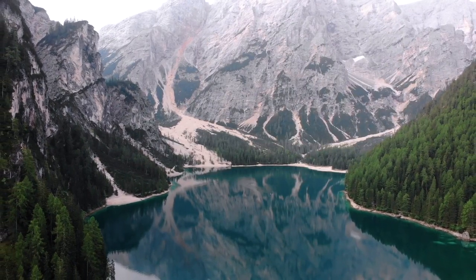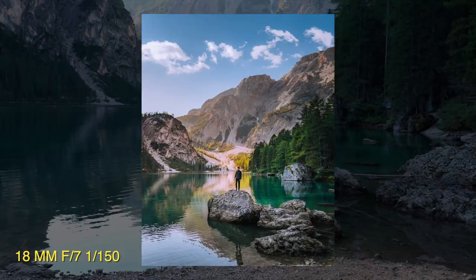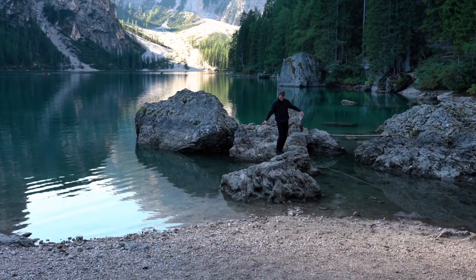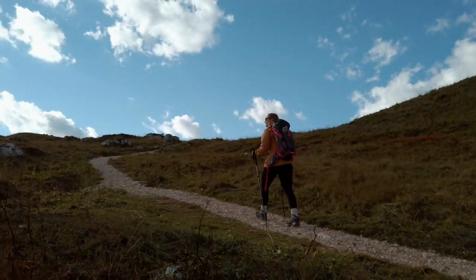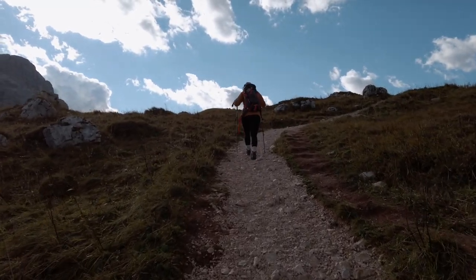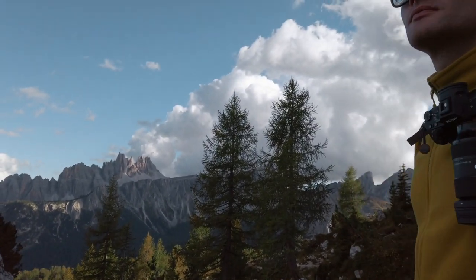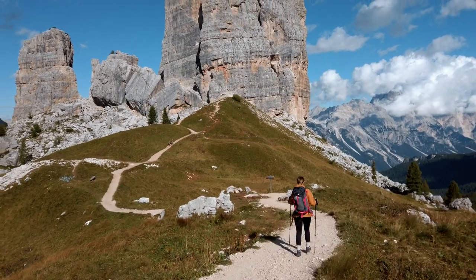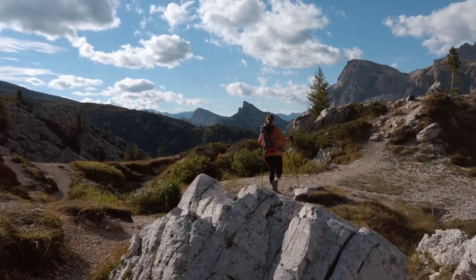Lago di Braies is one of the most photographed lakes in the world. Yes, it's often overcrowded, but it isn't overrated and it's definitely worth visiting. After a short hike around Lago di Braies, we went to the famous Five Towers — Cinque Torri. We chose to walk up to Cinque Torri and look around the area. It was a short hike, but lovely and absolutely worth doing.